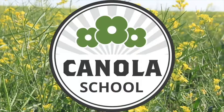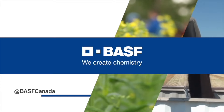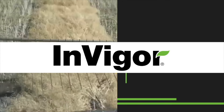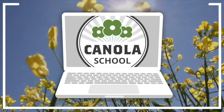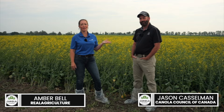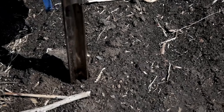The Canola School on realagriculture.com is brought to you by BSF Canada and Invigor Hybrid Canola. I'm Amber Bell and this is Real Agriculture. I am here today with Jason Castleman of the Canola Council of Canada and we've been talking about soil sampling.